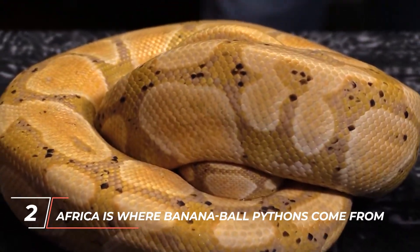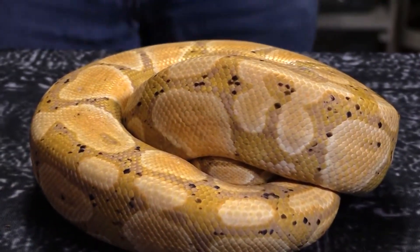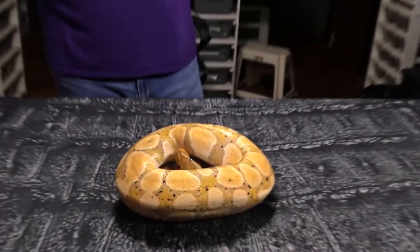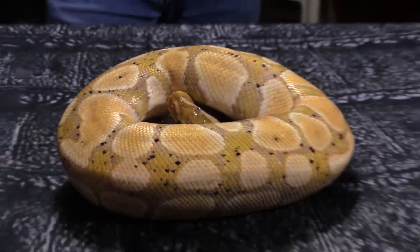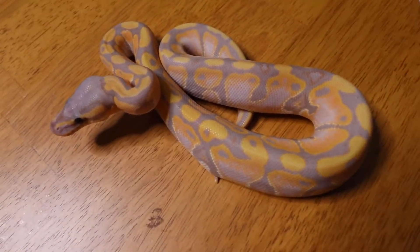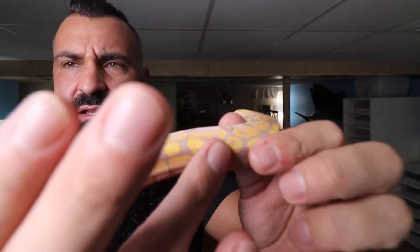Number 2: Africa is where banana ball pythons come from. The banana morph was invented by a man named William Slough. Ball pythons have been bred in captivity since 1989, but it wasn't until 2003 that William Slough brought the first banana ball python into the breeding world. All ball pythons come from bloodlines that started in Africa, so all banana ball pythons came from the one William brought in in 2003. This happens with all proven-out ball python morphs, like pastel, pea ball, spider, and more — even wild-caught ball pythons can carry the same gene, but from a different bloodline.